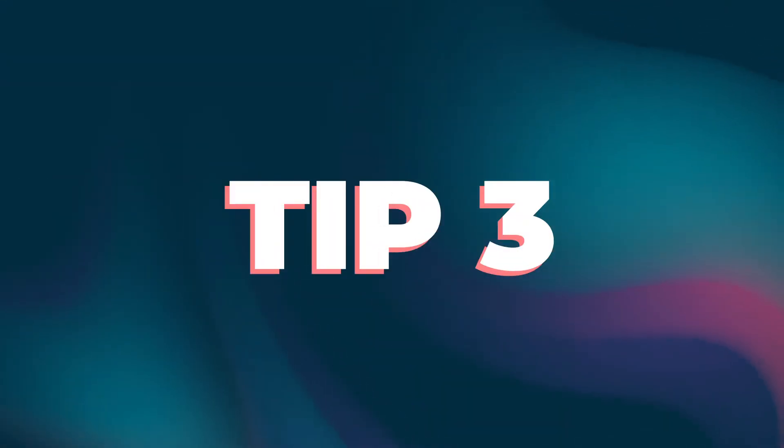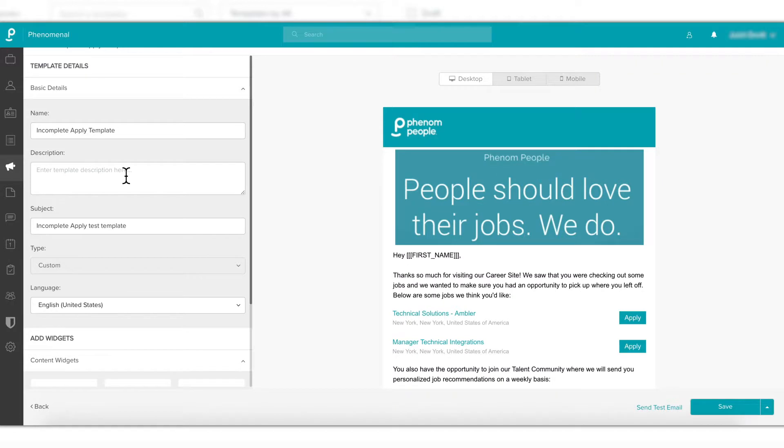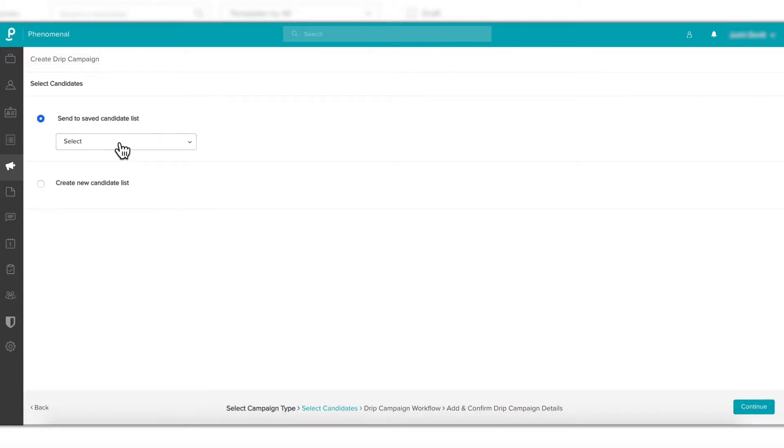Tip number three: provide a friendly reminder for half-finished applicants. We've gotten distracted before, forgotten something in our shopping cart, then we get an email reminding us, hey, finish checking out. There's a reason we get those emails — they work. Maybe they want to look over the resume one more time or got distracted with a phone call. Set up an auto trigger and send an email reminder to make sure they cross the finish line.